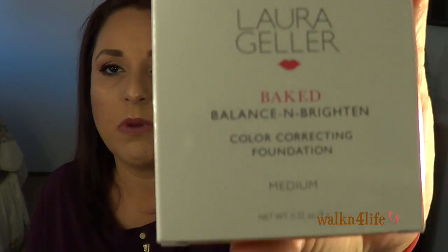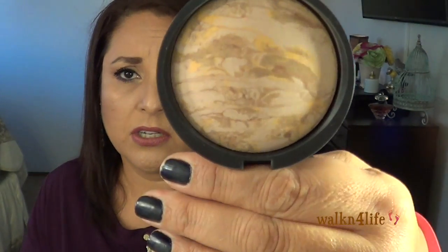During Ulta's 21 Days of Beauty I picked up the Laura Geller Bake Balance and Brighten foundation in Medium for $16.95. I've been curious about this for a long time and figured the sale price was a good time to try it. I'm not normally a powder person so I need to look up some YouTube videos on how to use it. It feels really really good and looks pretty — I'll give it a try despite the powder formula and my scarring.